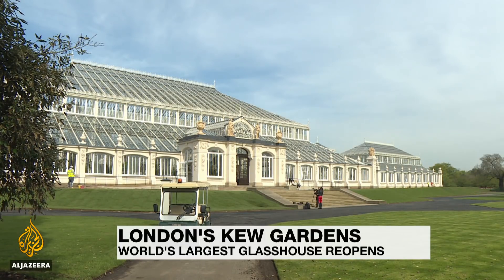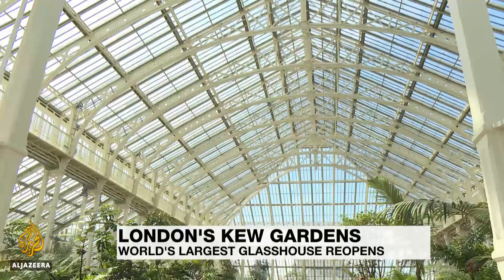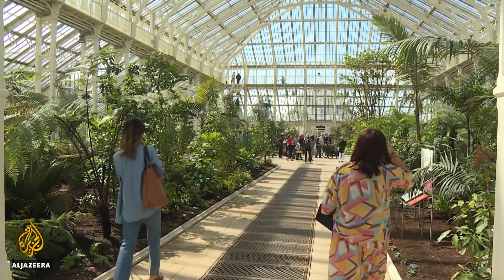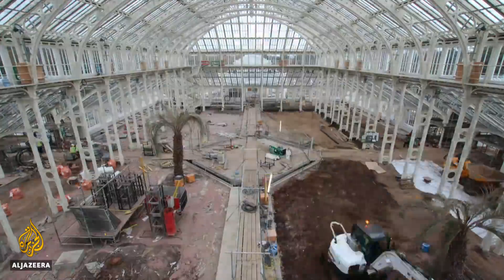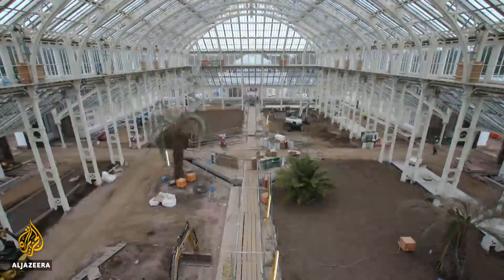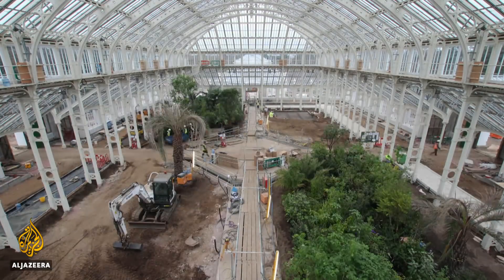An architectural wonder and heaven for horticulturalists, Kew Gardens' vast Victorian greenhouse is open again to the public. It's taken five years of restoration, moving in 10,000 plants from the world's temperate climates where it's not too hot and not too cold. This is the largest Victorian glasshouse in the world. It's nearly 200 metres long, it actually consists of five separate buildings. It's grade one listed, a UNESCO World Heritage Site, and it's open to the public every day of the year.